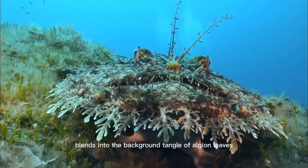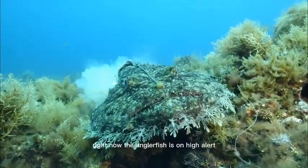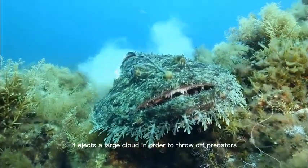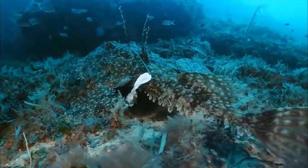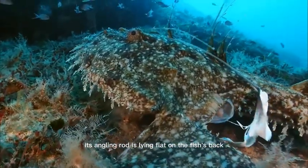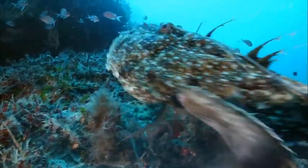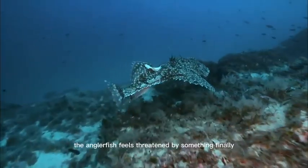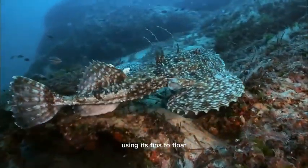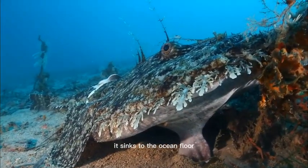This large anglerfish virtually blends into the background tangle of algae and leaves. Right now, the anglerfish is on high alert. It ejects a large cloud in order to throw off predators. It's not the time to feed — its angling rod is lying flat on the fish's back. The white tip at the end of the rod is used to lure prey. The anglerfish feels threatened by something. Finally, it gives up its camouflage and moves further over, using its fins to float. As soon as the fish retracts the fins, it sinks to the ocean floor.